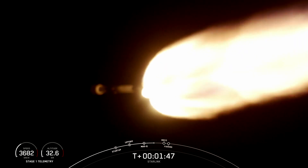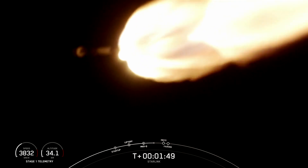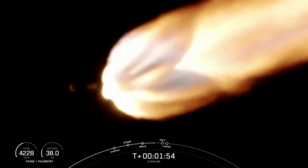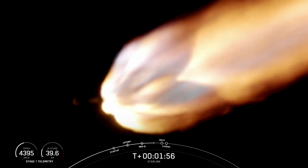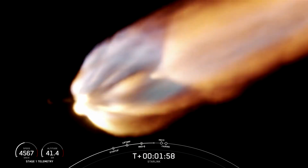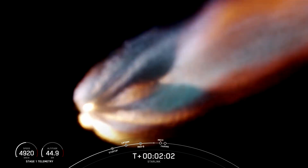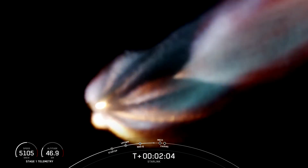This is followed by stage separation, which is when the first and second stages separate from one another. We will then have second engine start one, or SES-1, which is where we light the Merlin vacuum engine on the second stage. And lastly we'll have fairing separation, which is when the two fairing halves separate and fall away from the second stage. So keep an eye out for all of these events, which will happen in pretty quick succession.